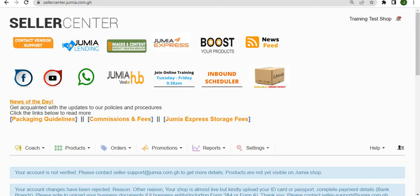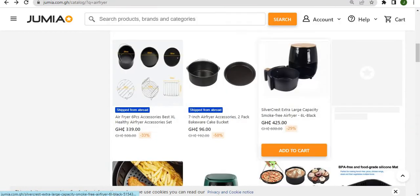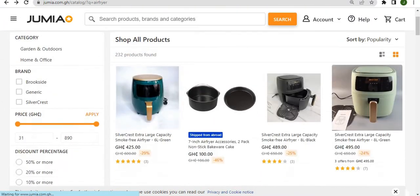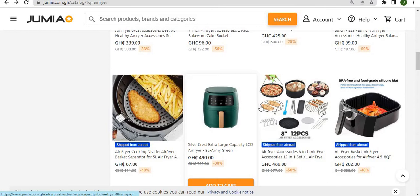First, you will have to sign into your seller center account. After doing that, go to the Jumia website and search for the product that you want to sell.